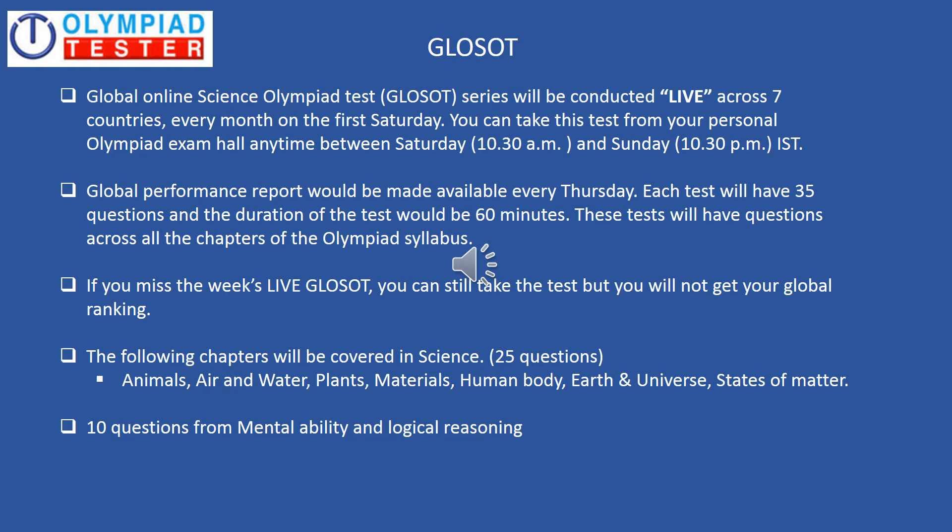The global performance report is made available every Thursday. The structure of the test is such that there will be 25 questions from the chapters shown on screen and 10 questions from mental ability and logical reasoning. If for some reason you missed the week's live GLOSOT, you can still take the test but you will not be part of the global ranking.